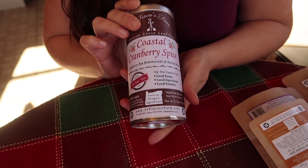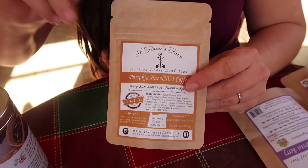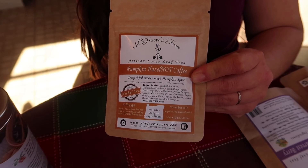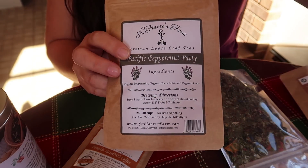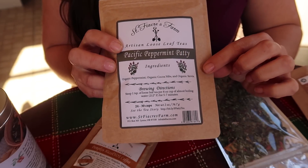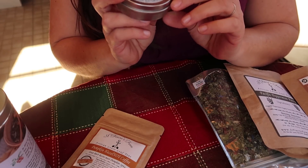The first items I'm going to show you are these amazing teas from St. Friacra's Farm. This is a hazelnut coffee — it's got dandelion root and chicory, which makes it seem kind of like coffee, but it's not coffee. I've been drinking their teas for a few months and using their products and I absolutely love them. This is my favorite: the Pacific Peppermint Patty. It is so good.